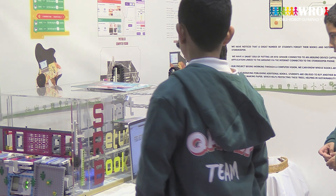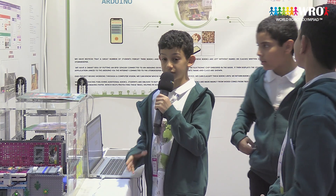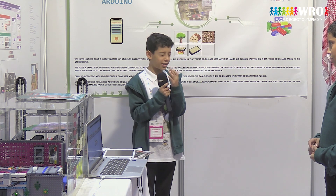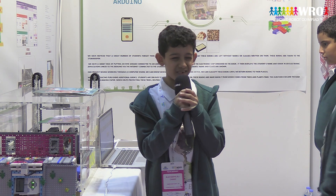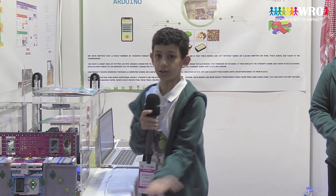As you can see, it is a smart book return system, because it scans the books. Imagine if your book gets lost — you can't find it. We don't want that. And where does paper come from? It comes from trees. We don't want that waste, because it creates a big problem for the environment. So we made this machine to help.